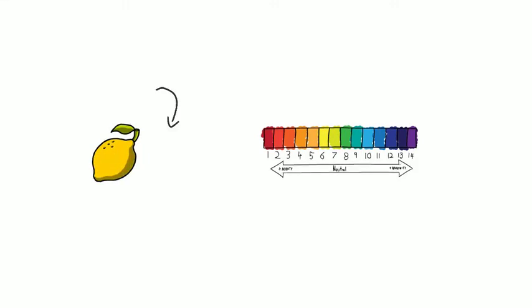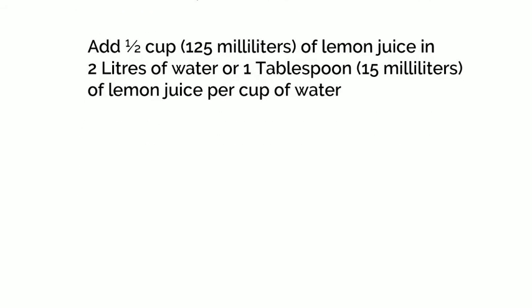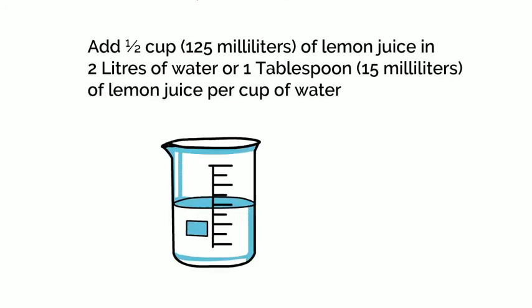A low urine pH of less than 5.5 is the primary risk factor for uric acid stones. Low urine pH is associated with low urine citrate levels. Adding lemon juice to your water can increase urine citrate and decrease stone formation rate. You can add half a cup of lemon juice in 2 litres of water, or 1 tablespoon of lemon juice per cup of water. Watch out if you have stomach ulcers and talk to your doctor about other options.